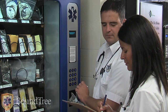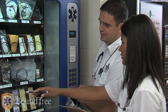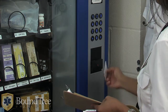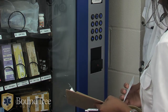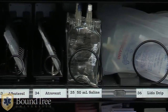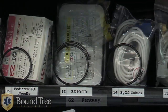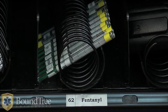EMTs enter the call number or other required information, select the supplies needed to replenish their kit, and the product is dispensed. For controlled substances or other items requiring higher levels of accountability, the partner EMT is required to provide their credentials, providing accountability in a proactive manner. UCAPIT can be set up to dispense needles, access keys, backup cell phones, and almost anything you need. It's completely customizable for your station and your needs.